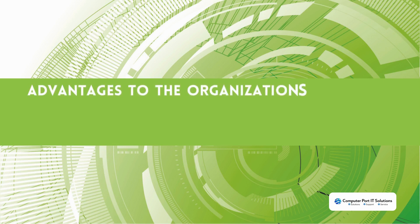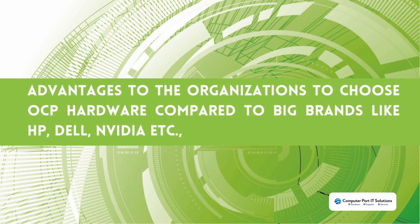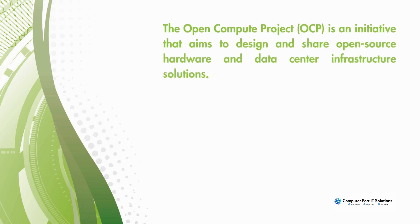What are the advantages to organizations choosing OCP hardware compared to big brands like HP, Dell, and Nvidia? The Open Compute Project is an initiative that aims to design and share open source hardware and data center infrastructure solutions.